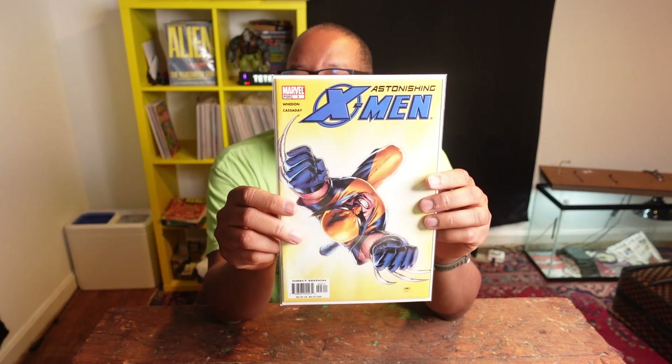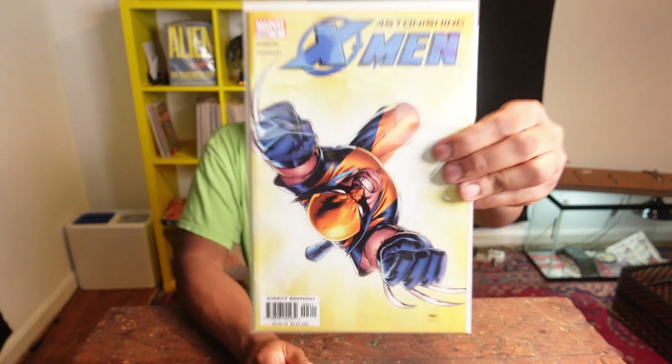Here's a cool cover — Astonishing X-Men number 3. This is the first cameo appearance of Abigail Brand; she is an agent of S.W.O.R.D. I believe either this issue or issue 6 is the first cameo or mention of S.W.O.R.D. It goes for about $10. It was hot at one time; I think it's cooled off a little. We haven't heard anything from S.W.O.R.D. or her yet, but this book is probably going to be an excellent spec. You can find it for around $5, and I recommend it.